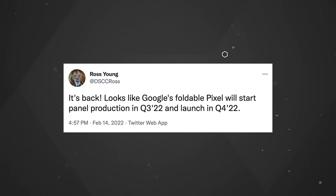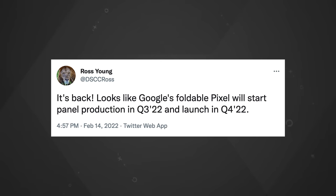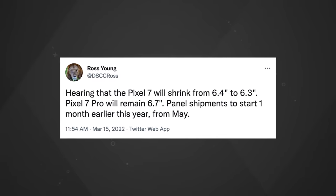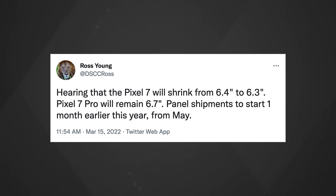When would we see this device? A tweet by the CEO of Display Supply Chain Consultants, Ross Young, said it's back — looks like Google's foldable Pixel will start panel production in Q3 2022 and launch in Q4 2022. That's a pretty safe bet since Pixel launches are usually in October, which is the fourth quarter. Young also tweeted that the Pixel 7 will shrink from 6.4 inches to 6.3, while the Pixel 7 Pro will stick to 6.7 inches.